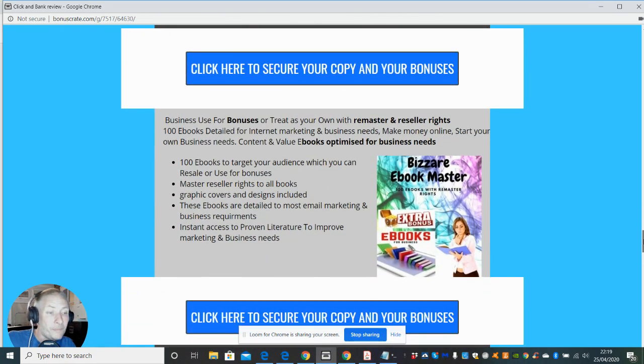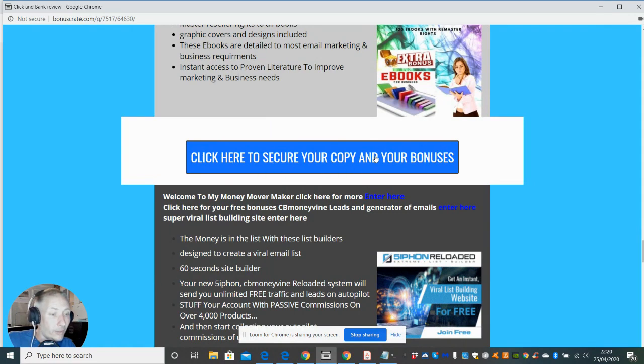Because there's a bit of a gray area with traffic, I've got an in-depth tutorial video course — a 10K case study showing you a one-of-a-kind blueprint to follow. Learn exactly how I make $10K a month sending simple emails. This is going to cover you for the bonus side as well, which is business-useful bonuses you can treat as your own with master and reseller rights — 100 eBook copies you can convert into your own bonuses and send out.